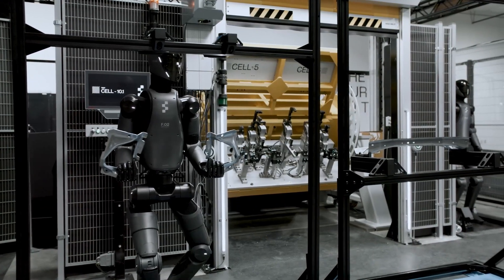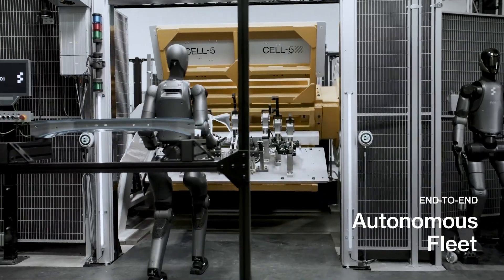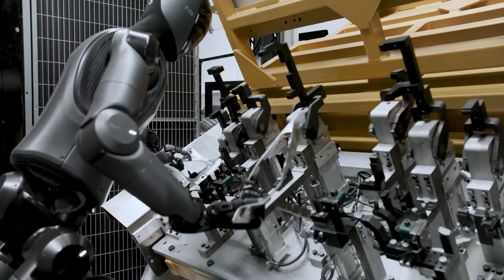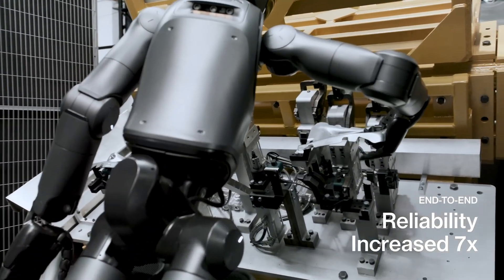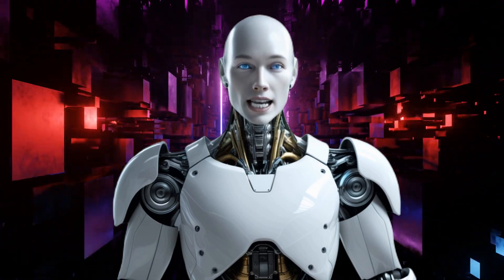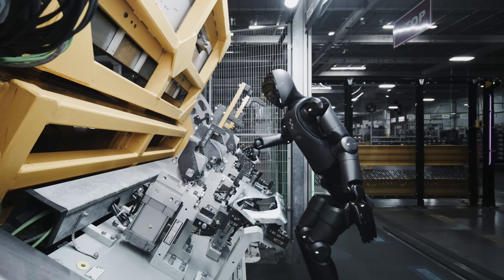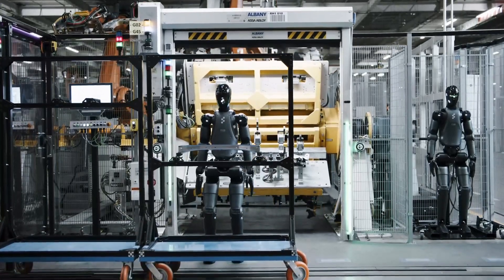But the real game-changer is the autonomy. When the robot drops a part — and yes, these machines will make mistakes just like humans — watch how it recognizes the error, recovers, and continues working without intervention. This ability to adapt on the fly, to learn from mistakes, and to operate independently for extended periods is what separates this from every other humanoid demonstration we've seen. Just six months ago, this same robot needed carefully controlled environments and simplified tasks. Now it's operating in the messy, unpredictable reality of an active factory floor. If this rate of improvement continues, we're not talking about widespread adoption in some distant future — this transformation is happening now.